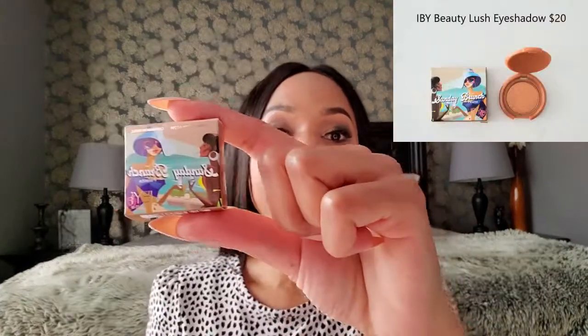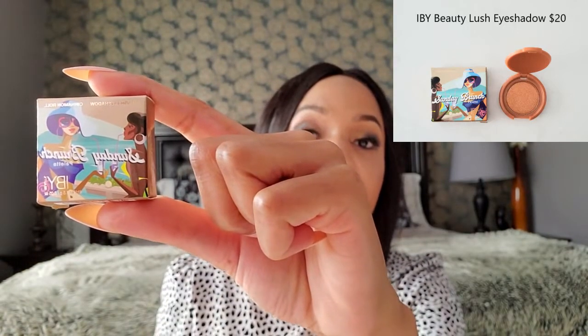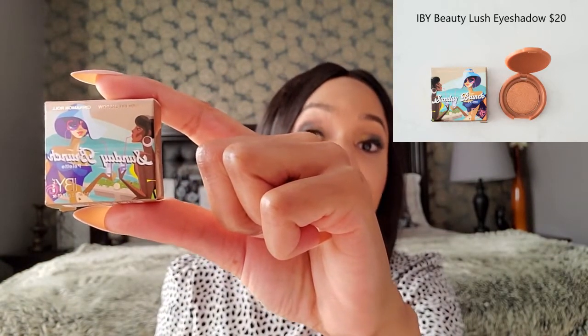The first product is the IBY eyeshadow in the color Cinnamon Roll. It is a metallic cream eyeshadow, and they say it should minimize fallout. It's a really nice shimmery metallic — definitely something I would gravitate toward. The sample size is nice, about the size you'd find in a palette. The full size costs $20, but you'll be able to get a few uses out of this sample to determine if it's something you want to purchase.